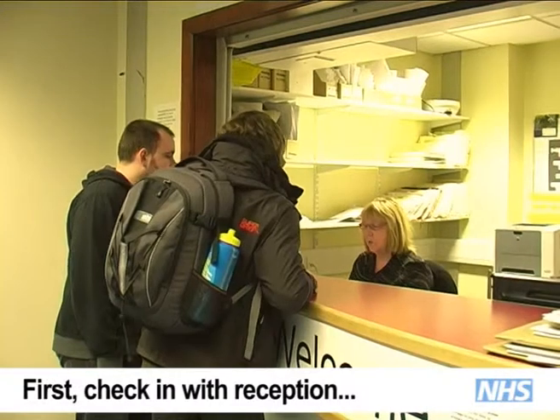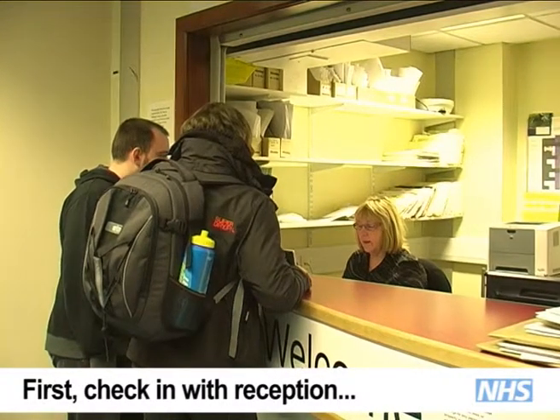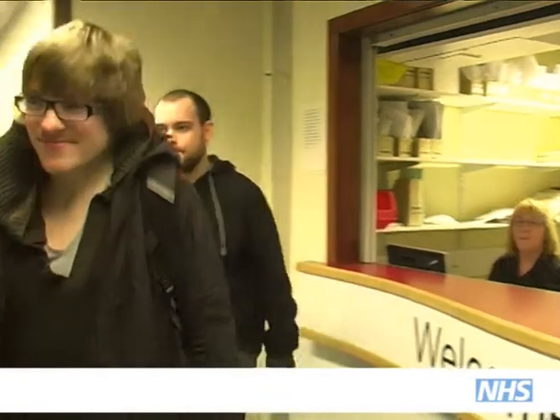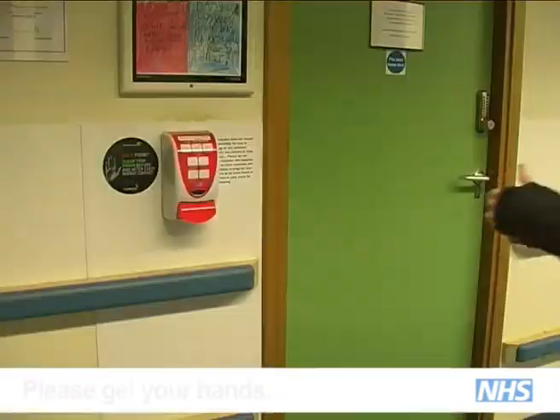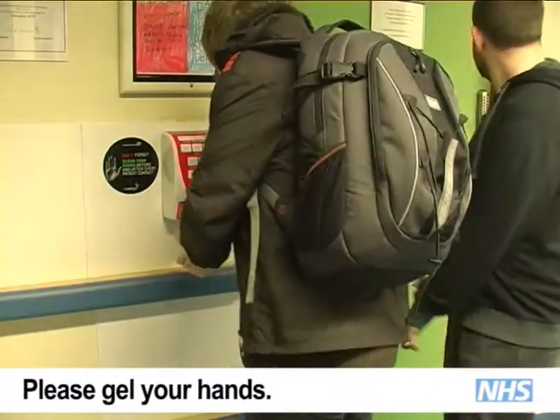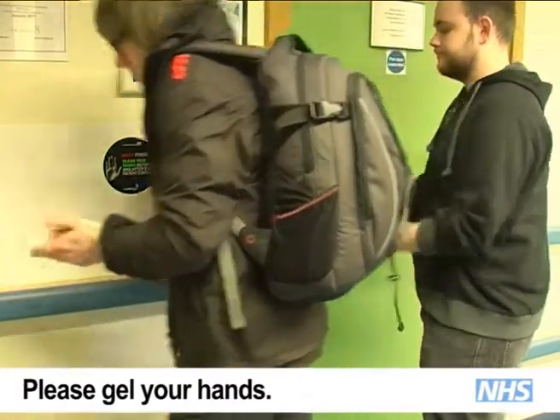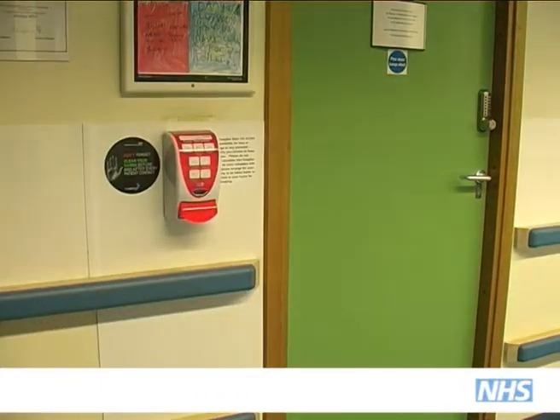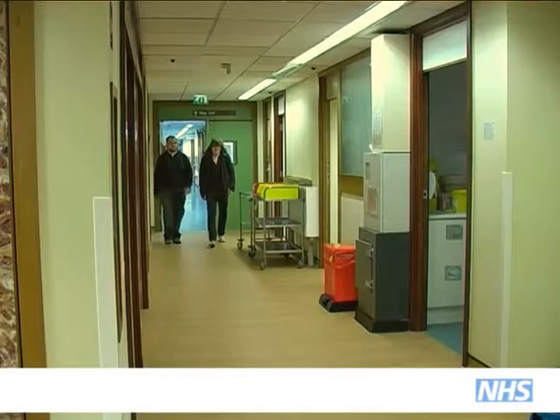The reception staff will be waiting with smiling faces to welcome you and direct you towards the nursing staff inside. Before entering, please take a few seconds to use the alcohol gel and help to prevent the spread of infection. It just takes a moment but it will kill almost ninety-nine percent of germs.